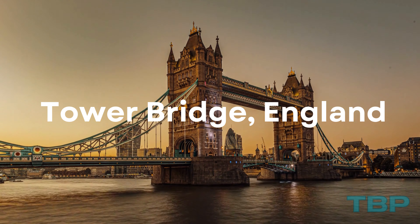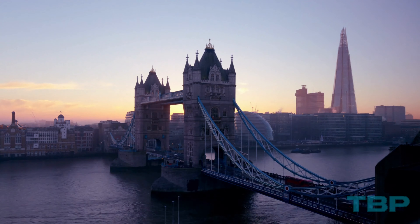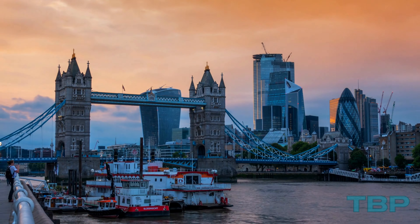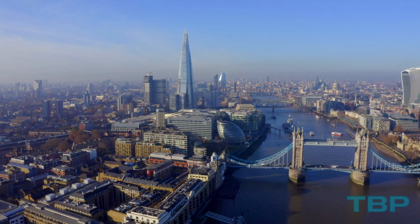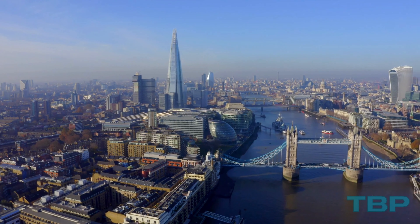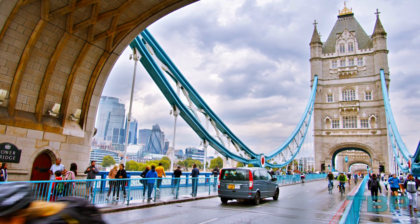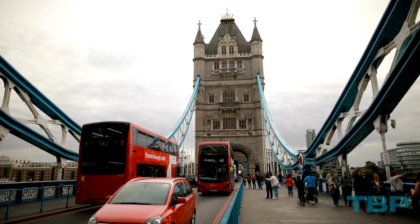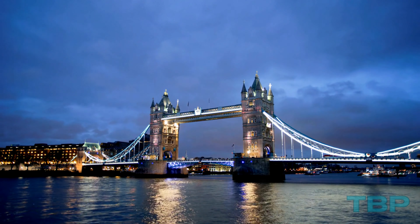Number 18: Tower Bridge, England. Often mistaken for London Bridge, Tower Bridge is a late Victorian masterpiece that showcases London's global prominence. Opened in 1894, the bridge spans the Thames near the Tower of London. Its Neo-Gothic North and South Towers house engine rooms, a remarkable engineering achievement of the 19th century. Tower Bridge remains in use to this day, and has been enhanced with evening lights that twinkle along the bridge.